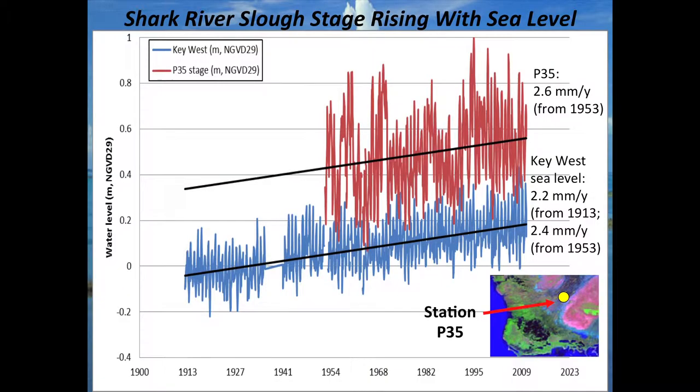To talk about sea level rise: ignore the squiggly lines and just look at the trend lines. The lower blue line is the long-term record for Key West starting around 1913. The red line is a hydrologic gauge at the mouth of Shark River Slough, at the interface between the freshwater marsh and saltwater.